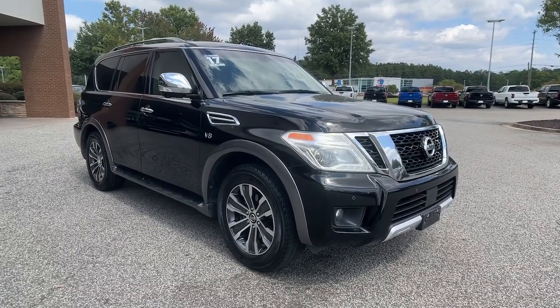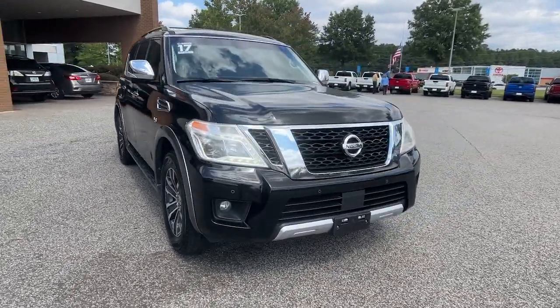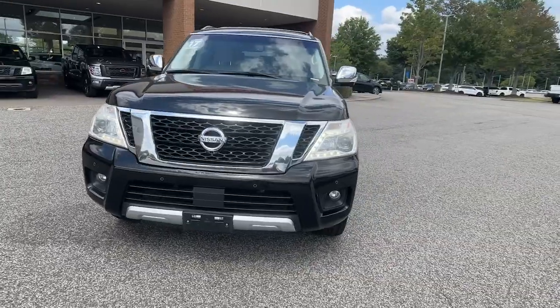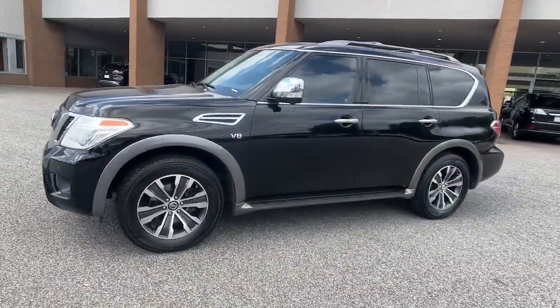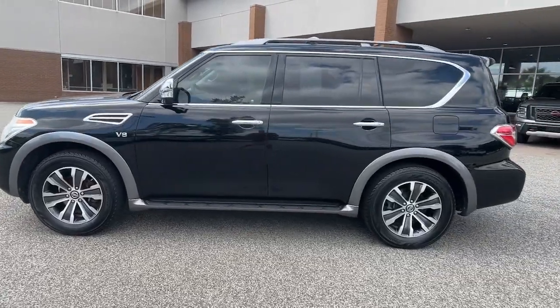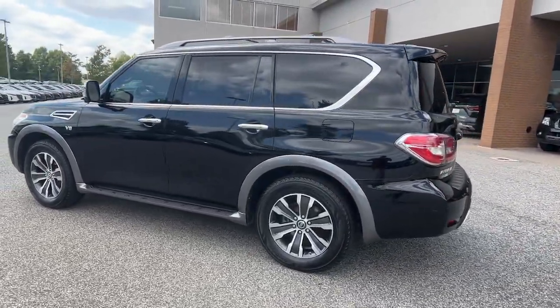You'll have love at first sight with the 2017 Nissan Armada. This vehicle is an outstanding buy with fewer than 100,000 miles on the odometer. Here's an overachiever with a commanding presence — the Nissan Armada.